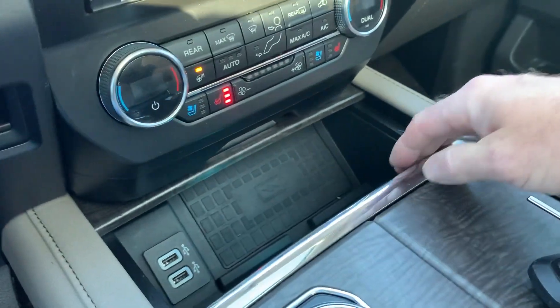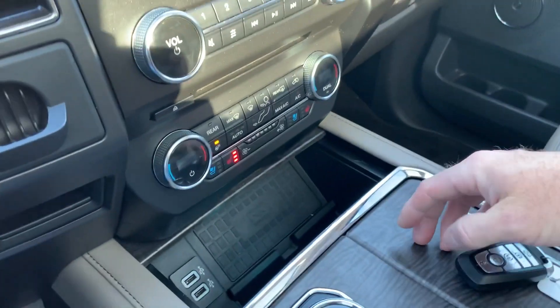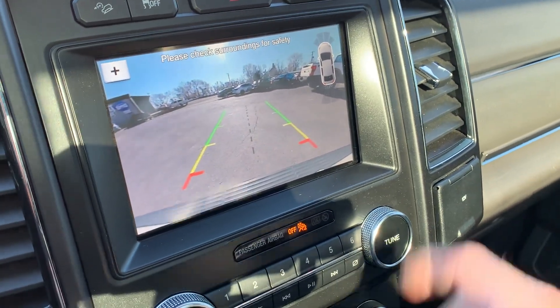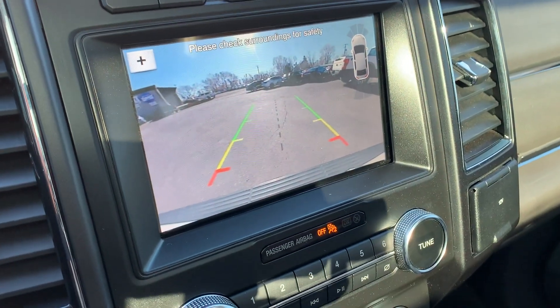Here's your phone charger and additional power supplies. If you want to see the backup camera, simply put it in reverse. There you go — it's an HD backup camera, and it does have sensors also.